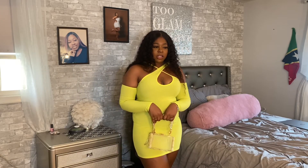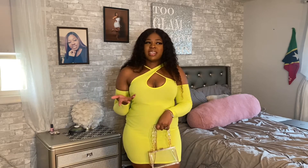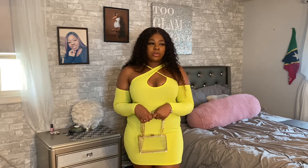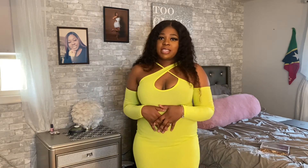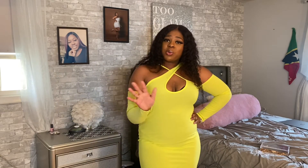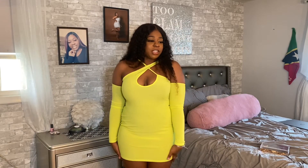I would probably pair this with my clear bag — I think it matches pretty well. It tones down the bright color so you're not standing out too much, and a clear heel would match perfectly. Follow me on Instagram at lady period CG and TikTok — I'll link this down below. If you love it, make sure you check it out.